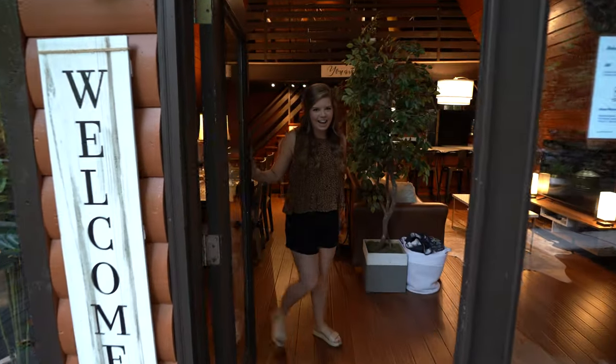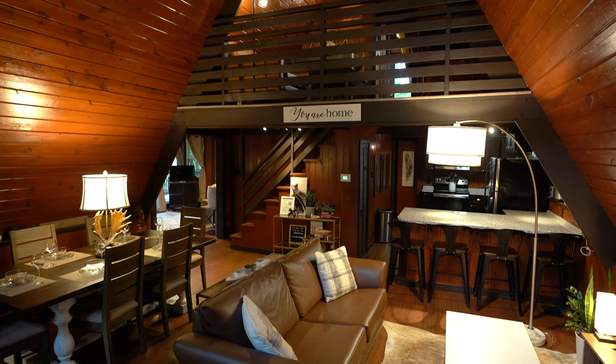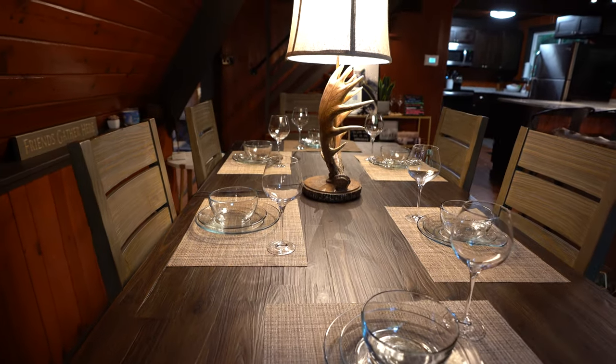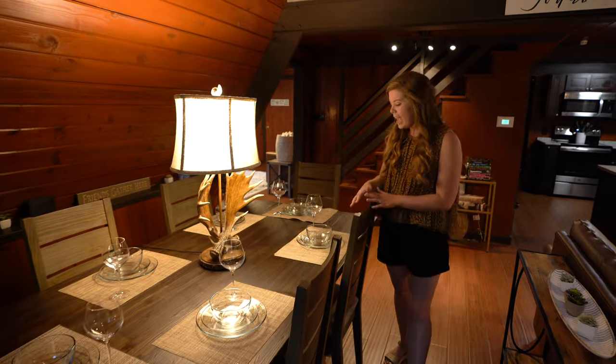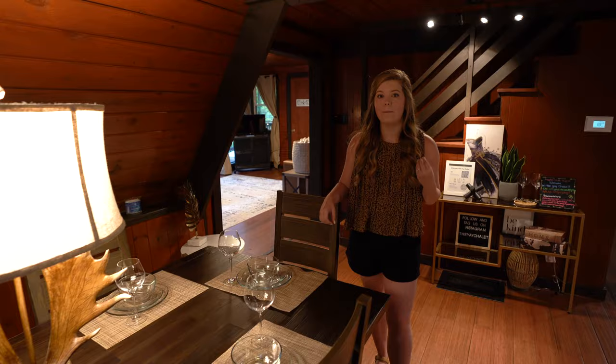Coming inside this beautiful A-Frame, the first thing you notice when you get in here is this gorgeous dining room set. It is a huge table, so you can gather your family around it, and it has gorgeous place settings that you can have a full meal at.